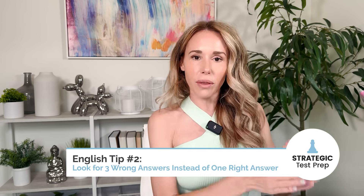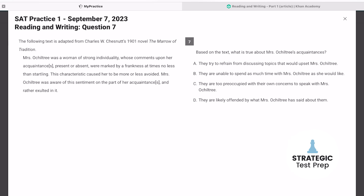English tip two: look for three wrong answers instead of one right answer. If you approach any reading question looking for the right answer, you will undoubtedly pick a trap answer at some point. College Board gives answer choices that sound really great, so you need to play detective, think critically, and figure out what's wrong with three of them. That will get you down to the right answer. Process of elimination is going to be your best friend.